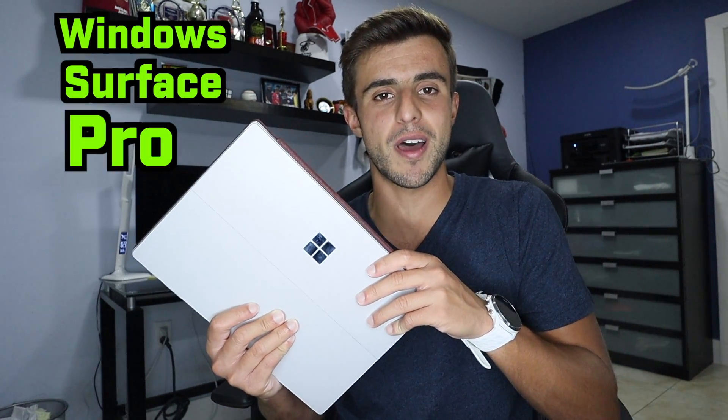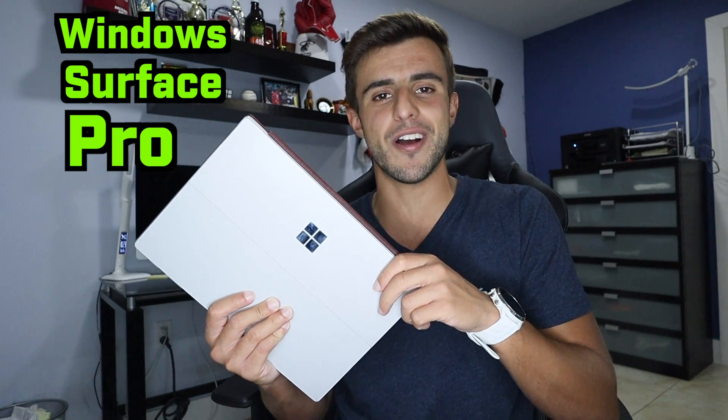Hey guys, in today's video I'm going to be reviewing my Windows Surface Pro laptop and explaining why I think it's the best laptop for college.